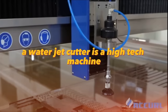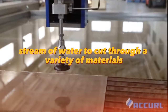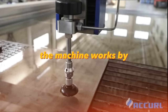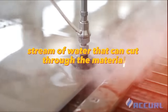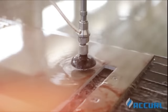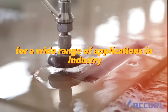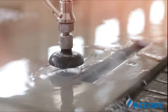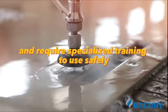A water jet cutter is a high-tech machine that uses a powerful stream of water to cut through a variety of materials, including metal, plastic, and stone. The machine works by forcing water through a small nozzle at high pressure, creating a narrow, precise stream. Water jet cutters are efficient, precise, and versatile, making them ideal for aerospace, automotive, and manufacturing. However, they can be expensive to operate and require specialized training to use safely.